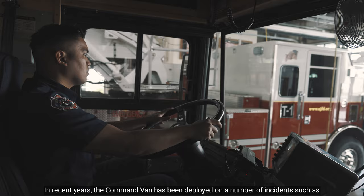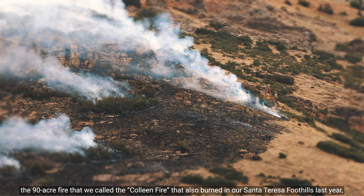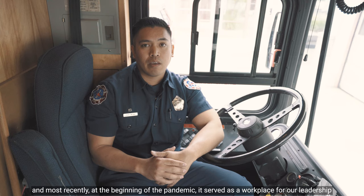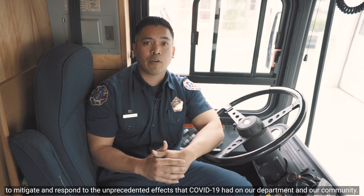In recent years, the Command Van has been deployed on a number of incidents, such as the floods in 2017, the 90-acre fire that we call the Colleen fire that burned in our Santa Teresa foothills last year, and most recently at the beginning of the pandemic to serve as a workplace for our leadership to mitigate and respond to the unprecedented effects that COVID-19 had on our department and our community.